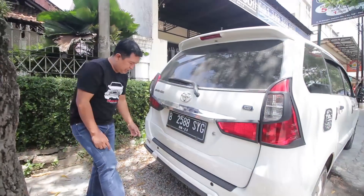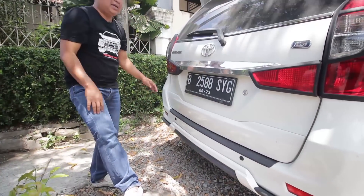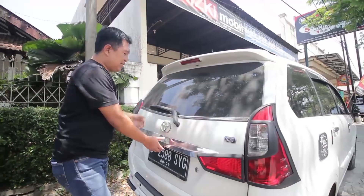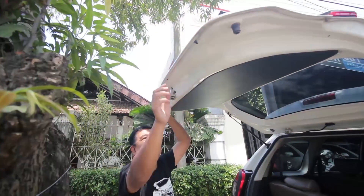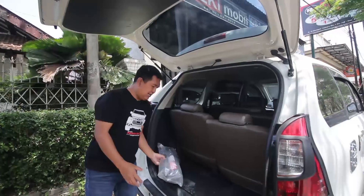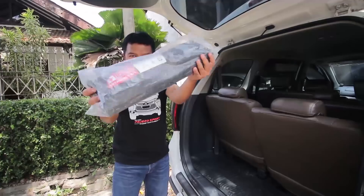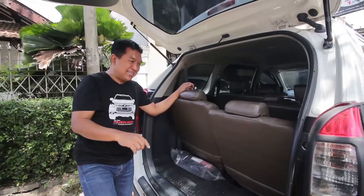Kita lihat bagian belakangnya. Sudah dilengkapi dengan sensor parking mundur. Variasi body kit di bawah semakin garang, semakin cakep. Lampu-lampunya sudah divariasi, di kiri dan kanan tidak ada yang pecah, tidak ada yang retak. Juga dilengkapi dengan spoiler atas. Kita cek nut-nut belakangnya, aman. Yang pasti mobilnya super keren. Masih lengkap, perlengkapan emergency kit.